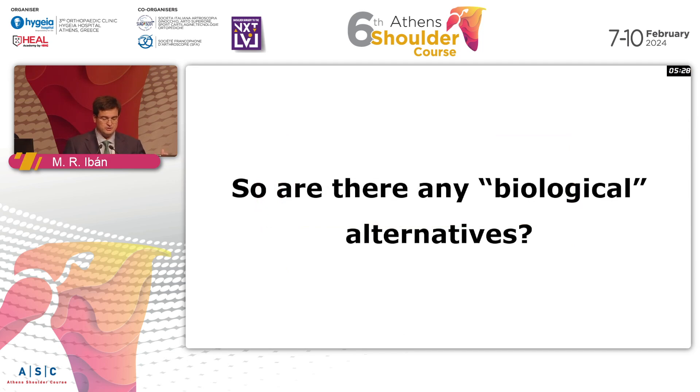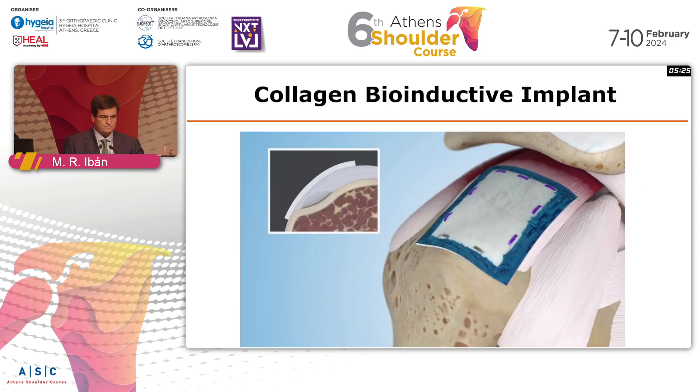So are there any biological alternatives? For most of us in Europe, this was presented around four years ago from colleagues in the US, though it has been around for much longer. This is a collagen bioinductive implant. The idea is that you place it over the healing tendon, and without a strong fixation into the tendon — it just stays there — you hope that these biological properties will allow tendon cells to migrate into the collagen and integrate it into the native tendon.